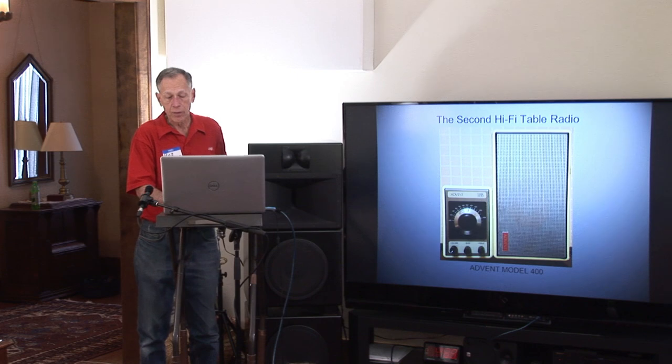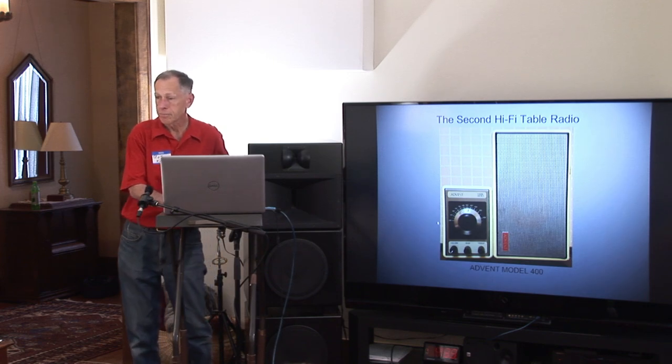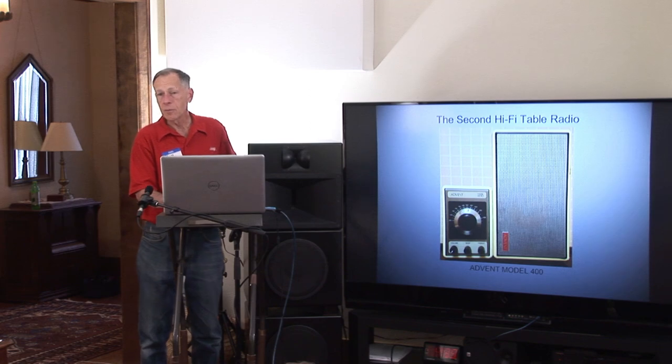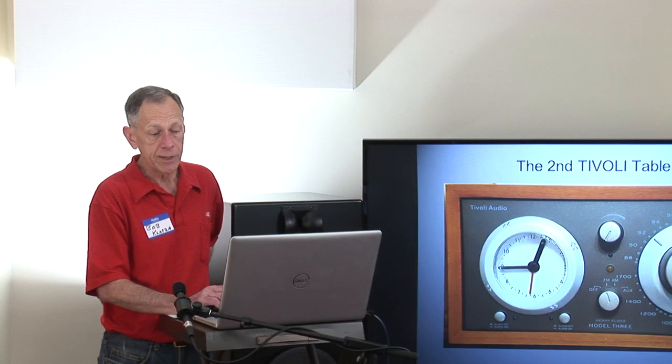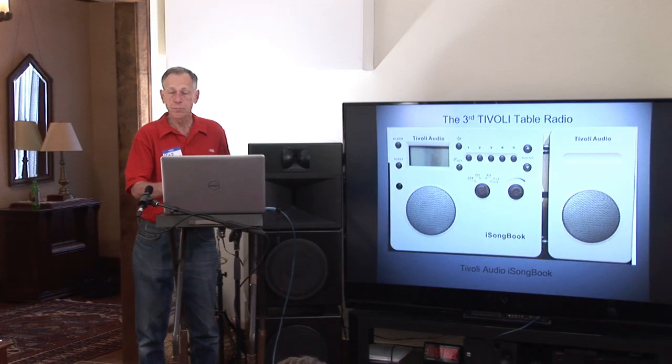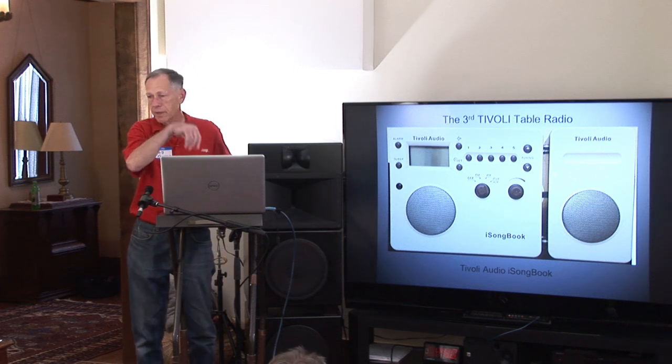They still command a good premium over what you paid for it 50-some years ago. The Advent 400 actually has a speaker and a radio receiver that's monophonic. Now, most of these are monophonic, and that is really good because in stereo you don't get all the stereo noise when you have a weak signal. The Tivoli Audio Henry Kloss Model 1 is AM and FM. The other two were just FM only. The clock radio Model 3. The iSongbook lets you take an iPhone and plug it into the side of it — there's a little flap that comes down with the connector on it.